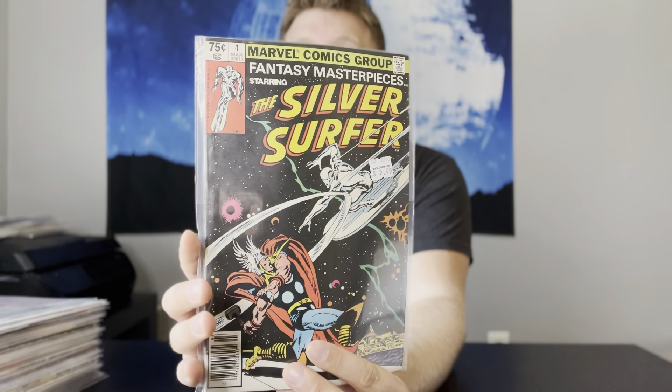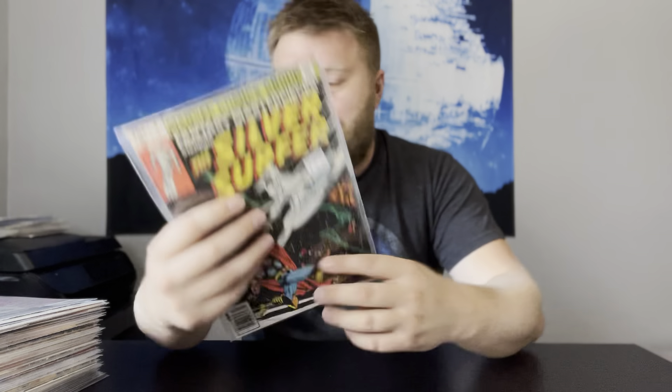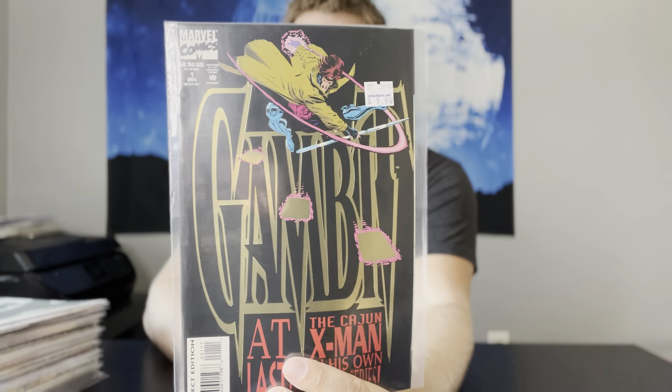And then Fantasy Masterpiece No. 4 could be anywhere from $15 to $20 — just a reprint of that iconic cover. These are actually really nice, probably VF copies. Next up, we have Gambit No. 1. A really pretty high-grade copy — this is actually one that I might get slabbed. I have gotten a couple of 9.8s on this in the past, and this is a beauty. So that one might get slabbed.